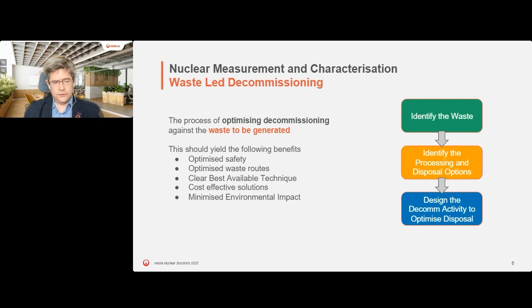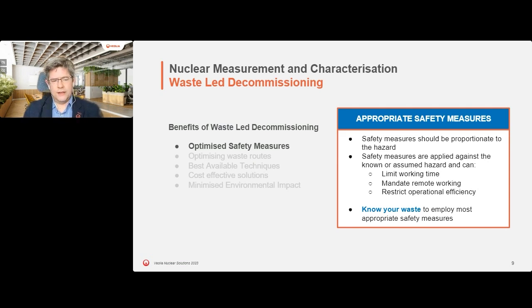It should ultimately lead to cost-effective solutions and minimize environmental impact. When we talk about appropriate safety measures - safety measures should be proportionate to the hazard. We have often seen that safety measures applied can limit the working time with the waste, mandate remote working, and restrict the operational facility. What we want to do with the waste-led decommissioning approach is to maximize working time with the waste, minimize remote working, minimize additional equipment which will itself become waste, and maximize operational efficiency against the appropriate safety regime.